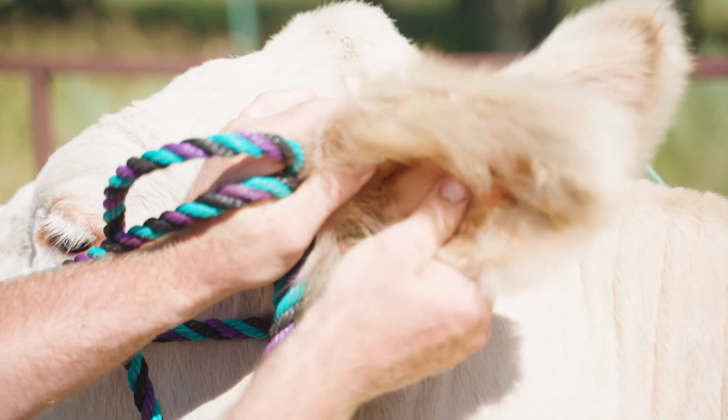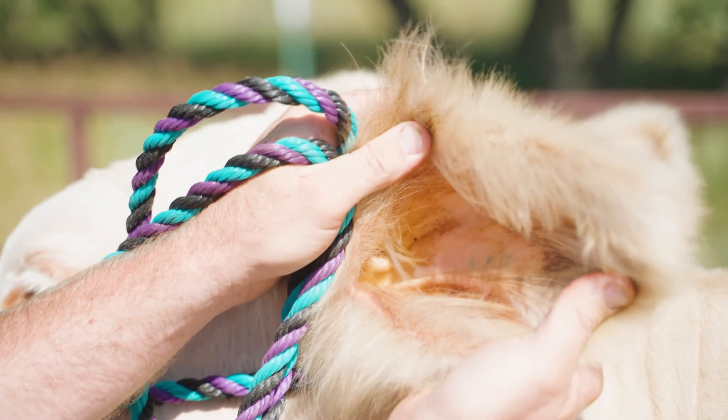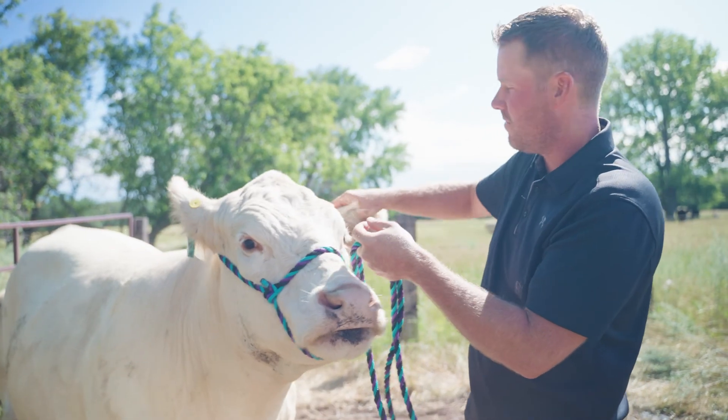And then on our purebred cows, each one of them has a tattoo that is put into the ear, just probably like your dog at home.